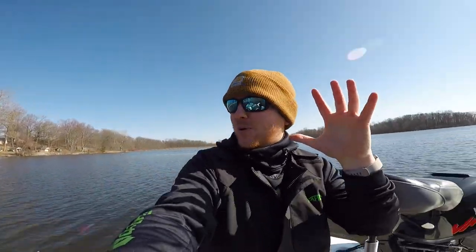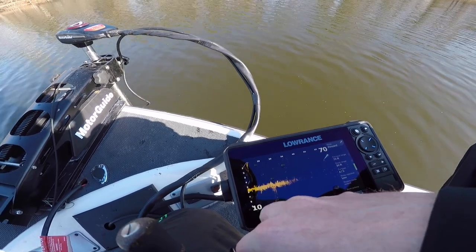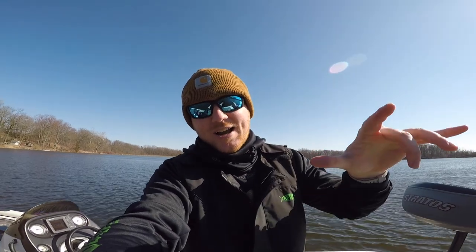We are about to put an absolute clinic on using Active Target. You guys have probably seen it in my last video — we used it a little bit, saw a few fish eat. Today was absolutely insane how many fish we actually watched eat the swimbait. So check it out guys, we're about to get right into the fishing. I hope you guys enjoy.